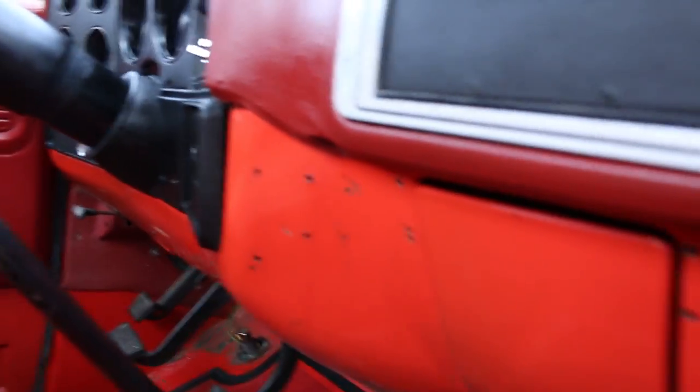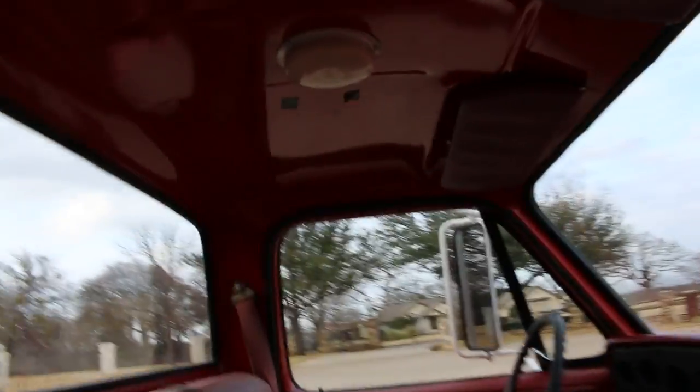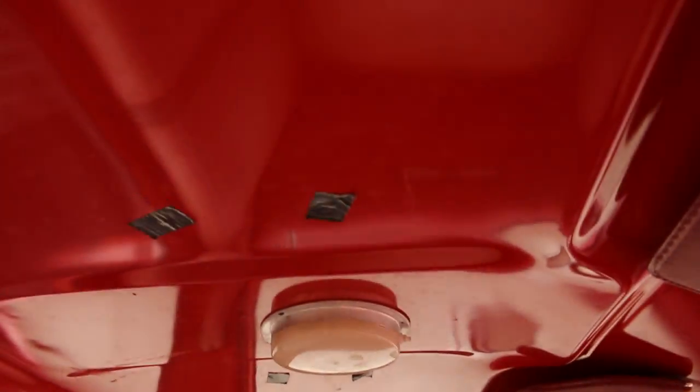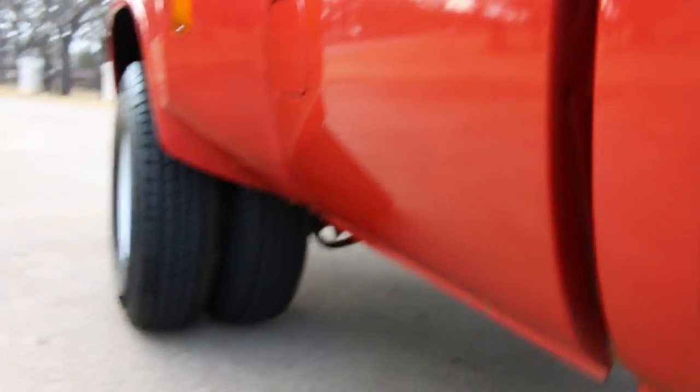You can see lots of holes in the dash and on the ashtray — that's where they had their radios, microphones, and various fire equipment. There's one of these little aftermarket interior lights that doesn't work, and this tape is covering probably some holes. But the body, the rockers, are all really good on this truck.